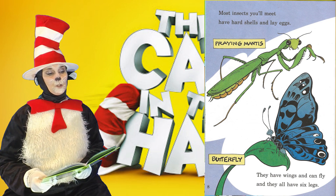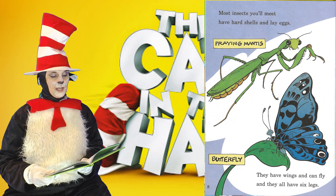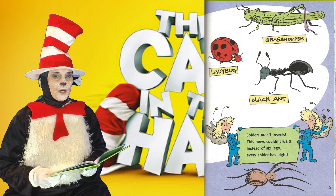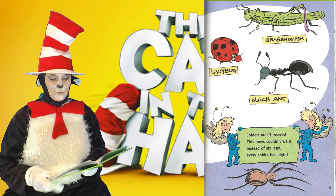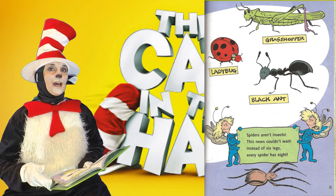Most insects you'll meet have hard shells and lay eggs. They have wings and can fly, and they all have six legs. Spiders aren't insects — this news couldn't wait. Instead of six legs, every spider has eight.